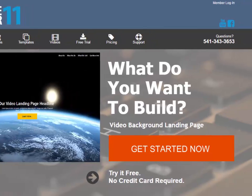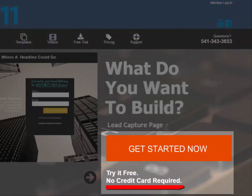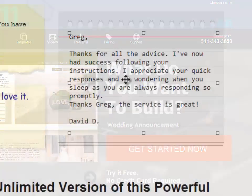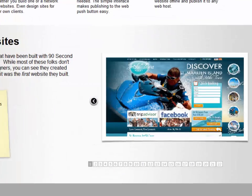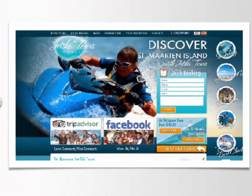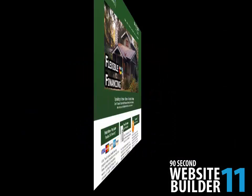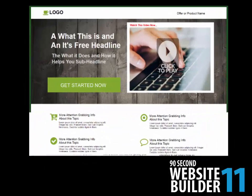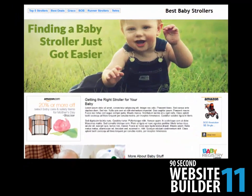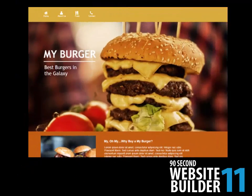So go ahead and give it a try. We won't ask you for any credit card information to use the trial and you can use it for a full month. We just want you to use the software so you can see for yourself that building a website that looks good can be done quickly and easily when you have the right tool. By now you can see that this is the quickest and easiest way to create your next website, or even your first one. Thanks again for stopping by.